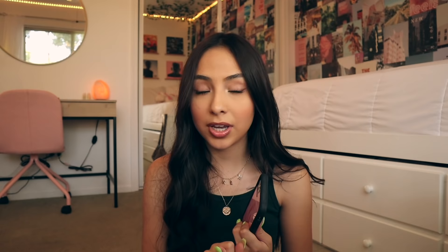Next up is another flames case — I was really into the flames cases for a while. This is the light pink one. There's also the green one that I just showed, a black and pink one, and they just released the purple one. Here's the black and pink flames one.